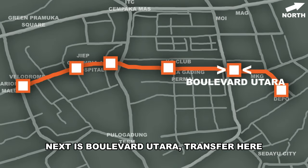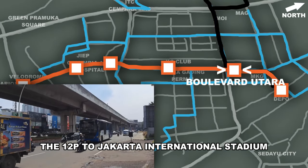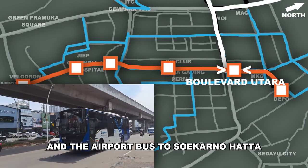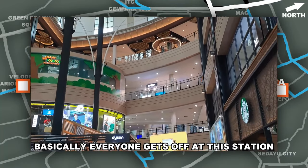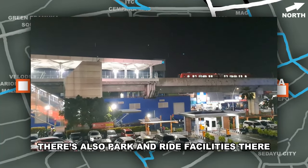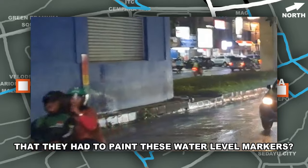Next is Boulevard Utara. Transfer here to a bunch of Microtrans lines, the 12P to Jakarta International Stadium, and the airport bus to Soekarno-Hatta. Nearby is Mall Klapagading — basically everyone gets off at this station. There are also park and ride facilities here. Also, should I be concerned by the fact that they had to paint water level markers here?